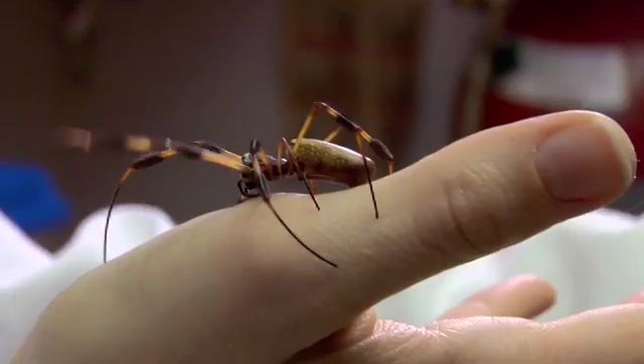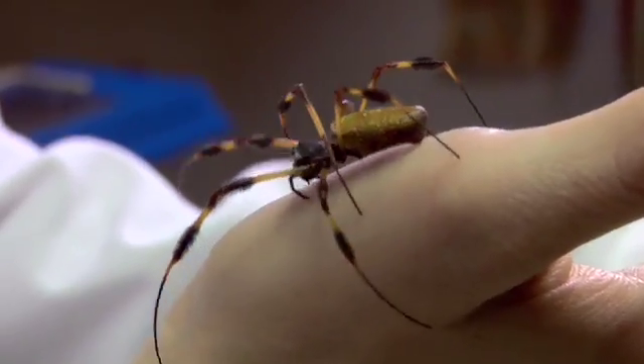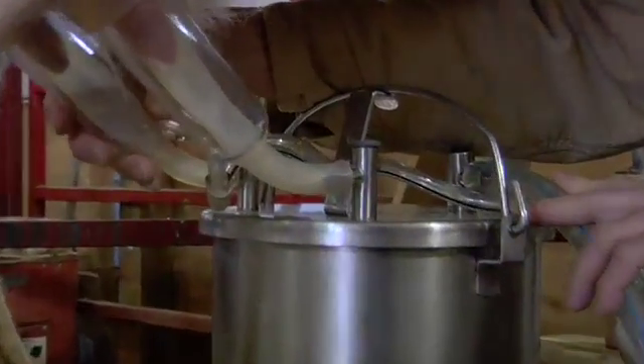The question is, how do you produce large amounts of the material? Spider farms just don't work — they tend to kill each other. So molecular biologist Randy Lewis figured out how to put the spider's silk-making genes into goats.